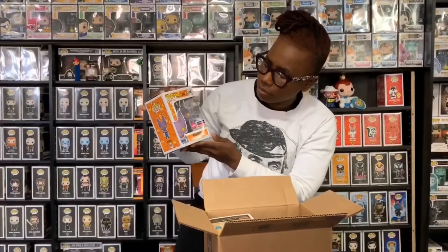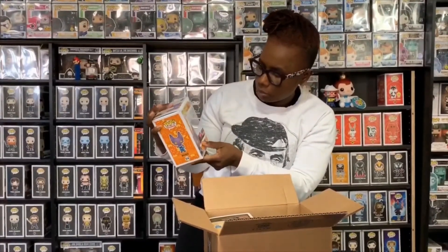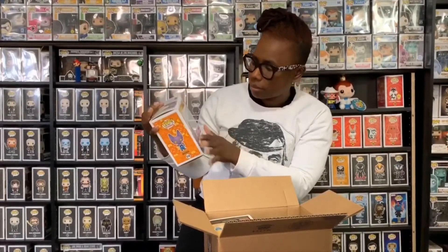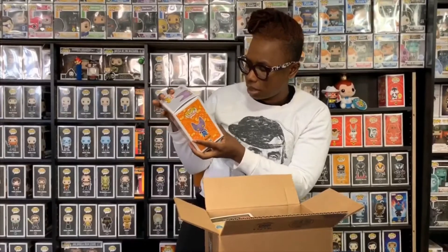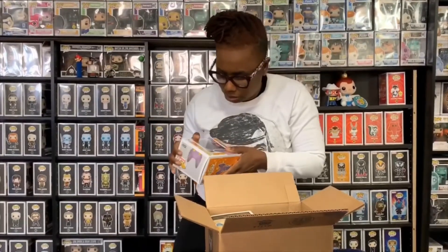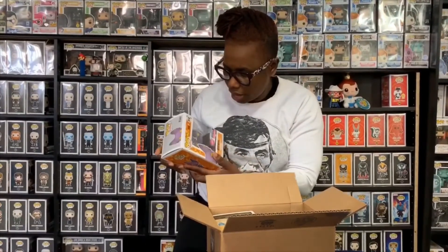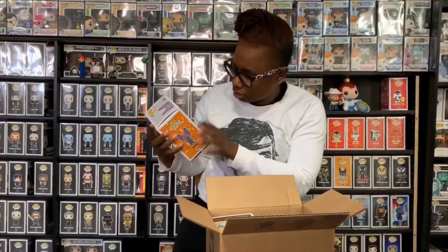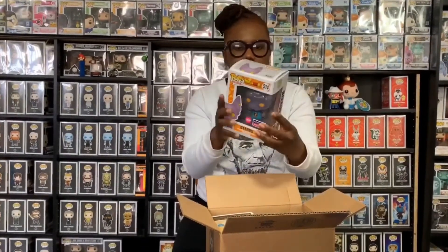I got Beerus — he's the flat one from Dragon Ball Super, a Funimation exclusive with the sticker. He's pretty cool, I'm so happy I was able to get him. The paint job on this guy isn't the best — the eyes look painted over — but I got him for regular price and didn't have to pay a flipper fee.